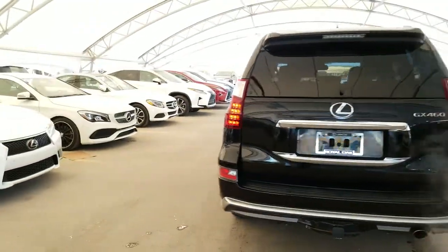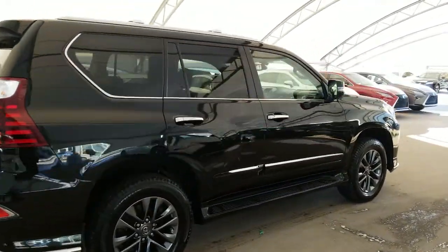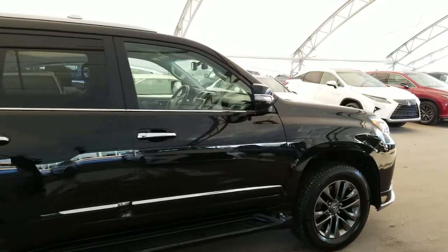All vehicles purchased at Lexus of Royal Oak come with an automatic enrollment into our Royal VIP Rewards Program. This vehicle is a low mileage local Calgary car.